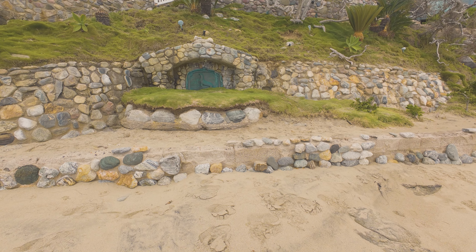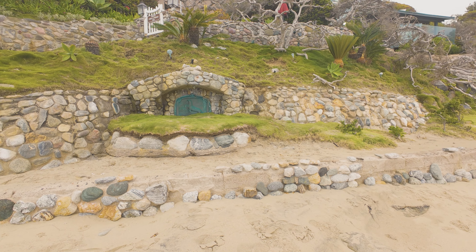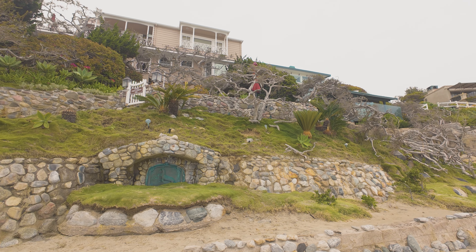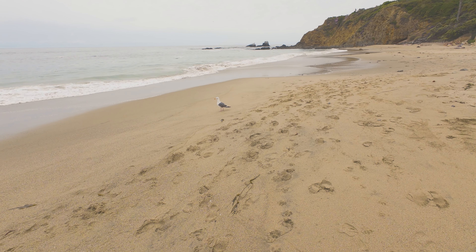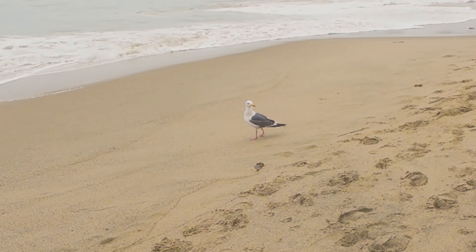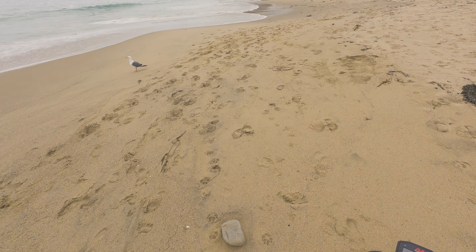I wanted to show you this house right here — check out this plaque, it's got like a seal on it, and it's all beautifully done stone and really pretty trees. I thought that was kind of cool. He's checking us out — yeah, he's curious. Curious like a cat.